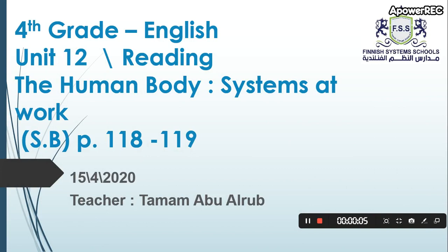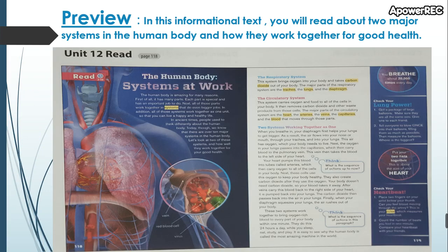Our lesson today is reading 'The Human Body Systems at Work.' Open your book to pages 118 and 119 and follow along with me please. In this informational text, you will read about two major systems in the human body and how they work together for good health.